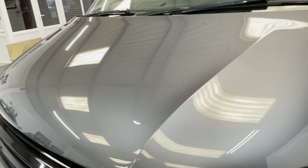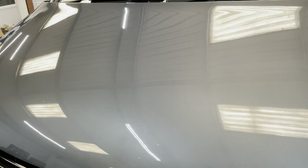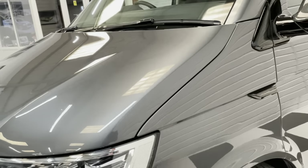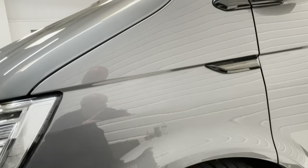As it's a couple of years old, just to point out to you, there will be the odd little chip that's been touched in over the vehicle, as you can see there on the bonnet. Just two years' worth of driving, what you'd expect — as you can see, a lovely vehicle.